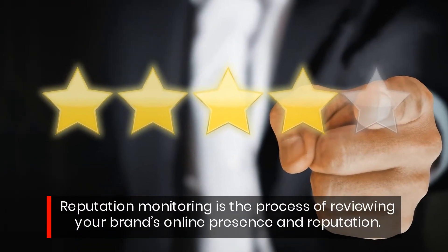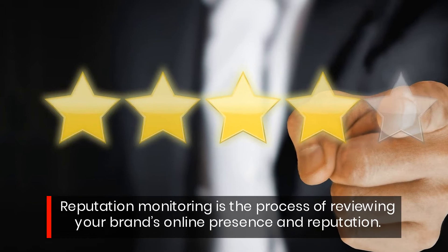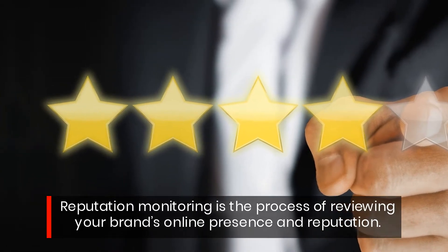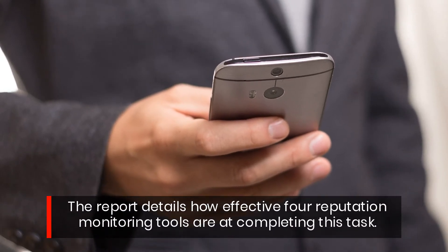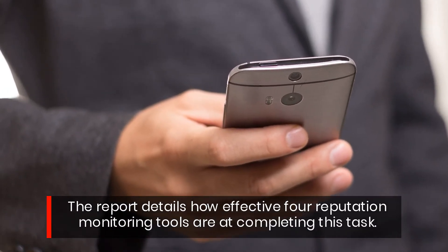Reputation monitoring is the process of reviewing your brand's online presence and reputation. The report details how effective 4 reputation monitoring tools are at completing this task.